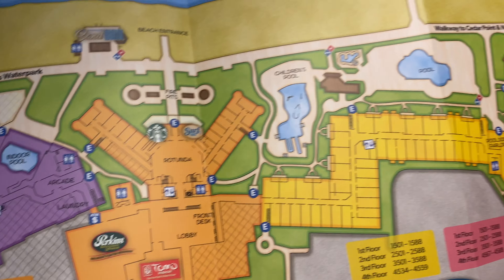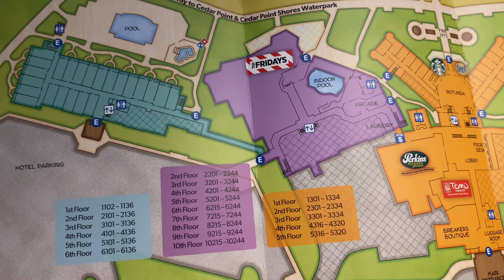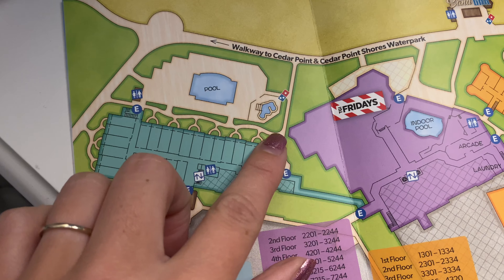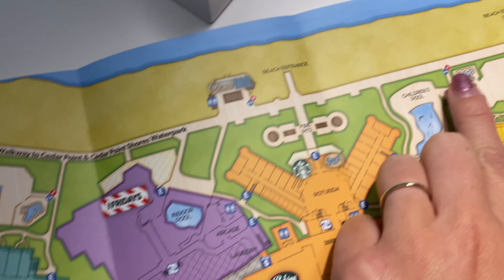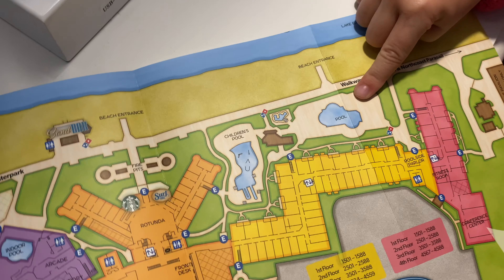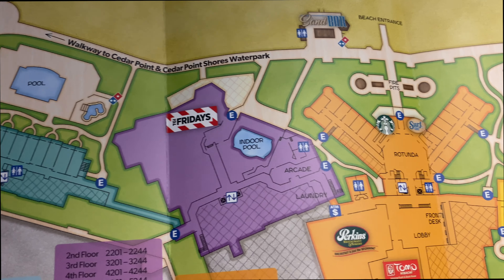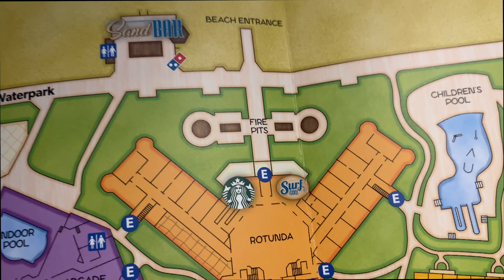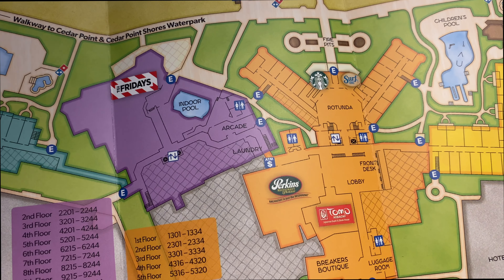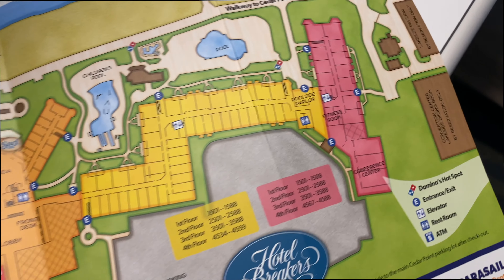There is a pool towards the section five area, also a children's pool. On the section one and two side there is an indoor pool in section two and an outdoor pool near section one, with jacuzzi and spa-type things near the outdoor pools. The beach runs along the full length of the hotel. As far as restaurants go, they have Tomo Hibachi, a Perkins, TGI Fridays, a Starbucks, the Surf Lounge, and the Sandbar. There's also a laundry room, arcade, luggage room, and fitness room.